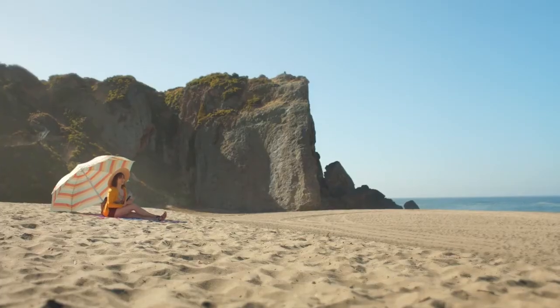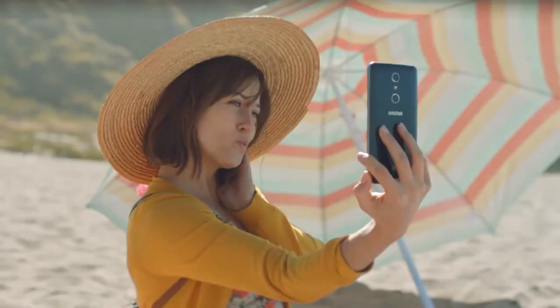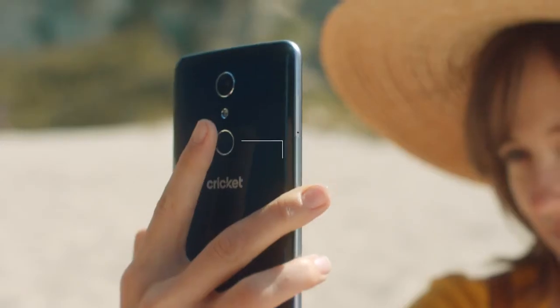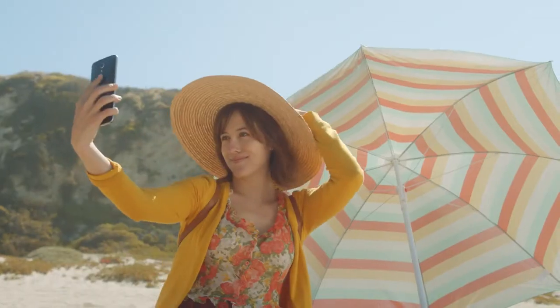With the Blade's 5 megapixel front camera, selfie shortcut, and camera screen flash, you'll take stunning selfies that are clearer and brighter. With the Blade's fingerprint sensor, keep your phone secure and easily take a picture. Let's see your best duck face.